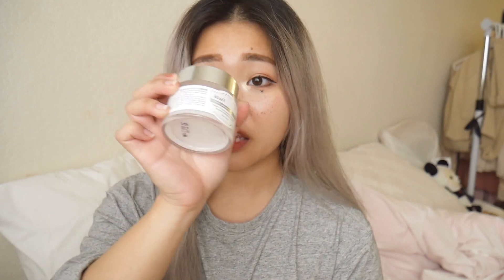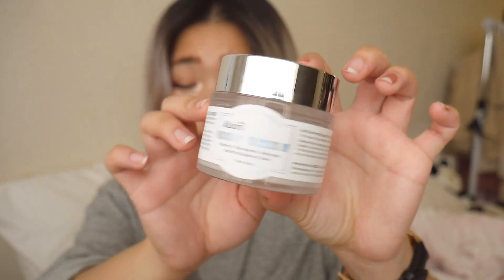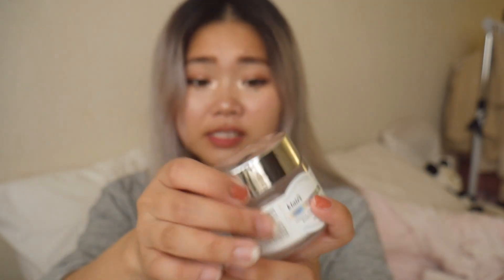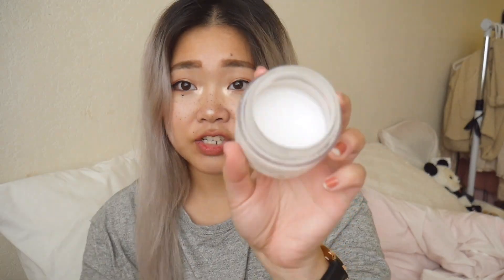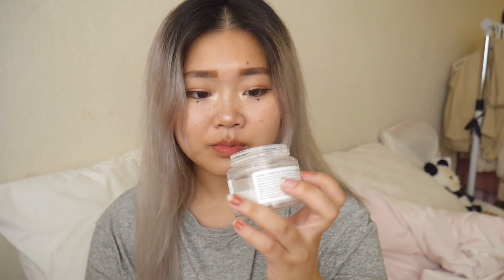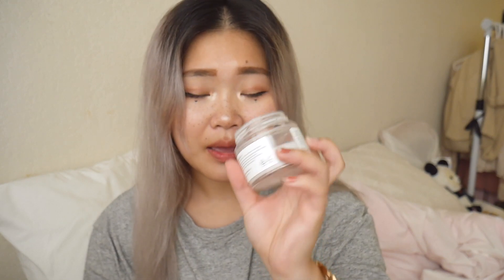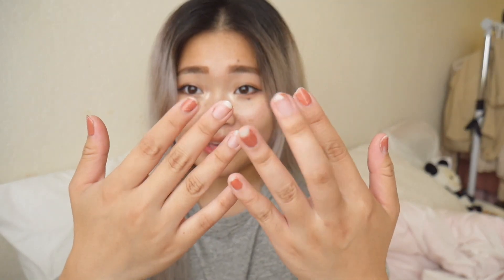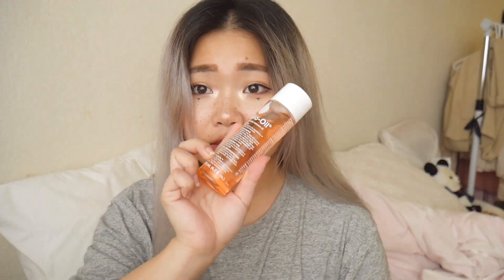Just a couple of skincare things I've been loving. One of them is the Dear Klairs Freshly Juiced Vitamin E Mask. I have a review I'll link down below or in the cards. This is what the texture looks like — it's really interesting because you use it as a mask at night. It has this jello texture, and then it becomes very watery. If you put it back in the container, it forms back into that jello texture.